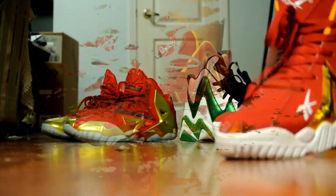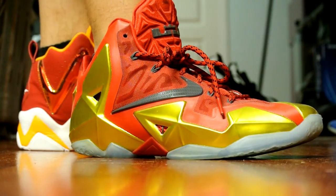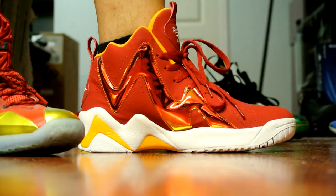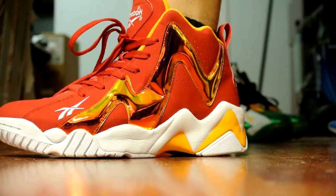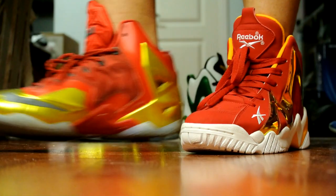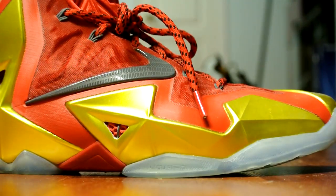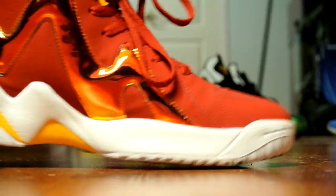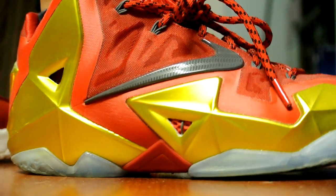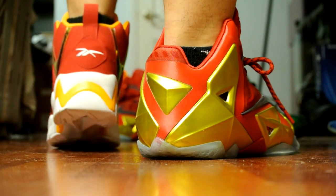Here are my Nike ID Ironman 11s just for comparison sake — this has a red-to-yellow contrast on the patent leather, so I thought that was really cool. And here is your LeBron 11. Let me know what you guys think — which one do you like better?